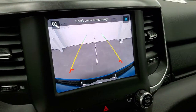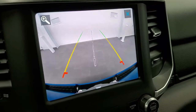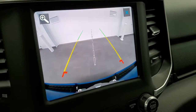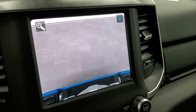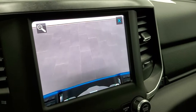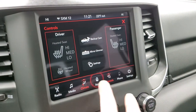The backup cameras are now HD in the Ram — very nice and crystal clear. These are dynamic grid lines, meaning as you turn the steering wheel, they turn as well. The center line is lined right up with your receiver hitch, and if you hit the plus button, it'll zoom in right over the hitch so you get hooked up to your boat, camper, or trailer the right way every time — a pretty cool system. You also have all the different apps available.